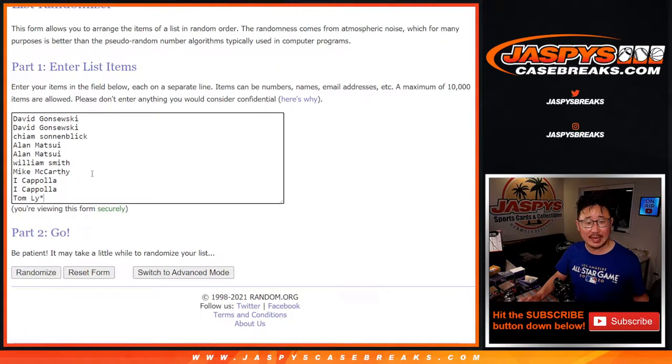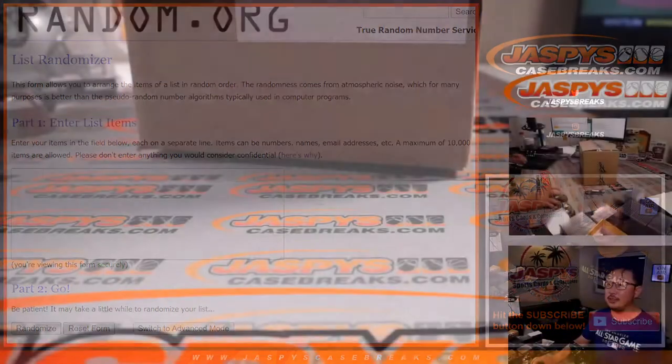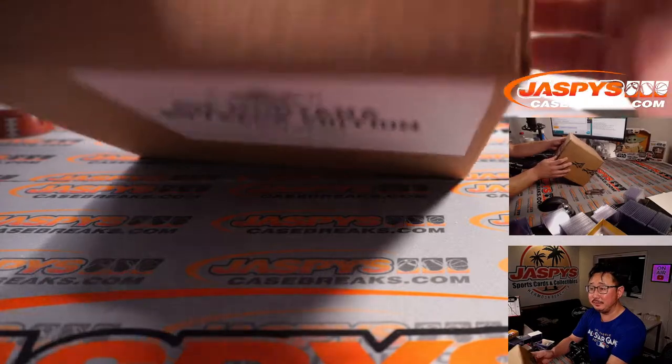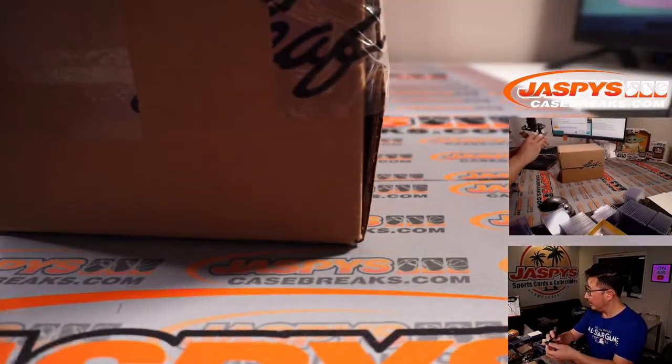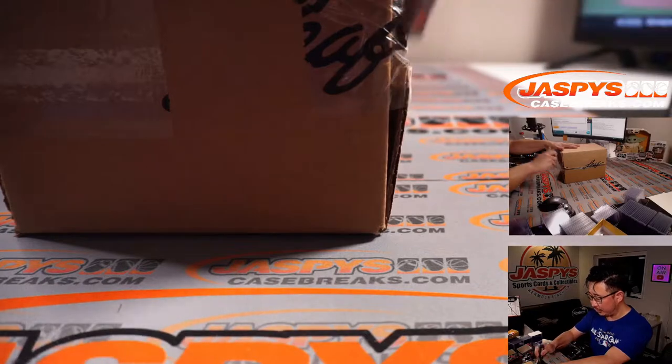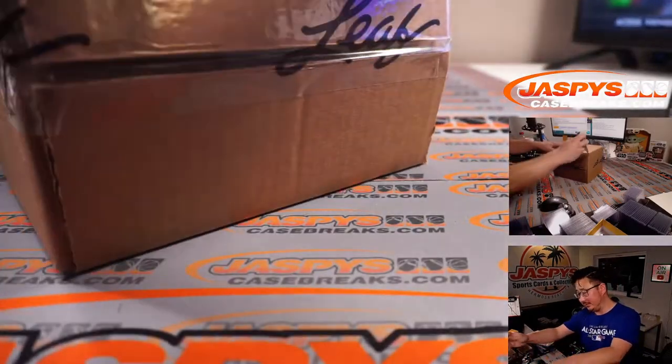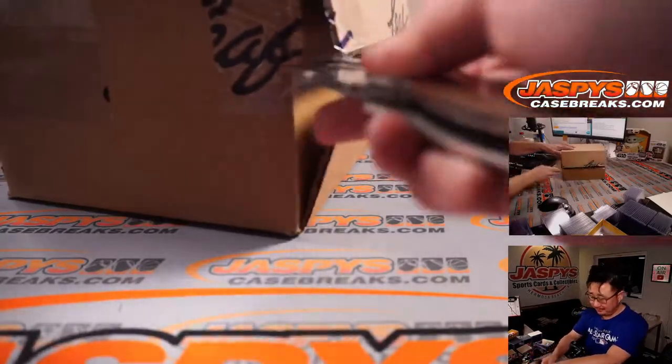Big thanks to this group here for getting into the action. I'm going to pop open the case, show you all the hits, type in the hits, and then we'll do the randomizer. There it is, the Buyback Edition. The cards, if you saw the description, can range from 1982 to present.